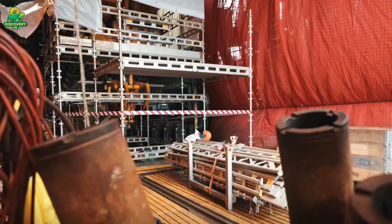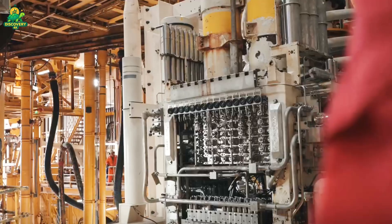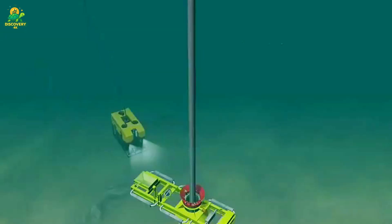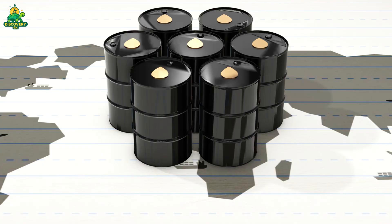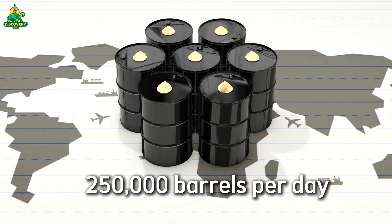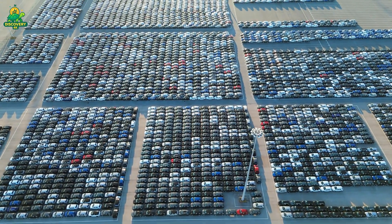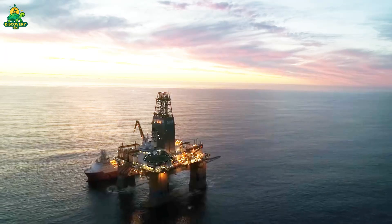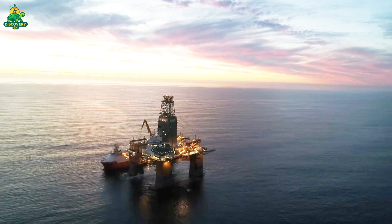Pumps and separators on the rig capture this flow, separating crude oil from natural gas and water. A single well can produce tens of thousands of barrels of oil per day, and one rig may drill multiple wells over its lifetime. In fact, the world's largest rigs can produce up to 250,000 barrels per day — enough to fuel 10 million cars daily. But drilling is only half the story. The oil must then be processed, stored, and transported across the globe — a supply chain as vast and complex as the rigs themselves.